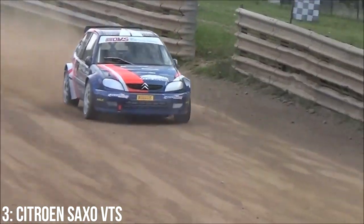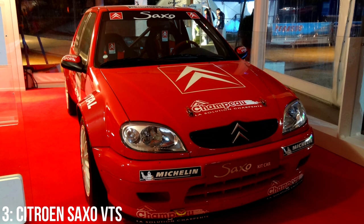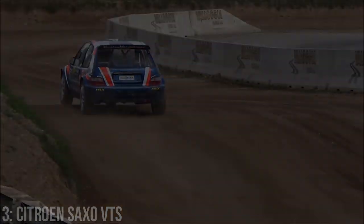In addition to this, the Saxo actually took part in the Super 1600 class in the World Rally Championship, with the winningest WRC driver in history, Sebastian Loeb, in the driver's seat. So it's definitely not a car to sniff at, and if it's good enough for him, it's good enough for anybody.